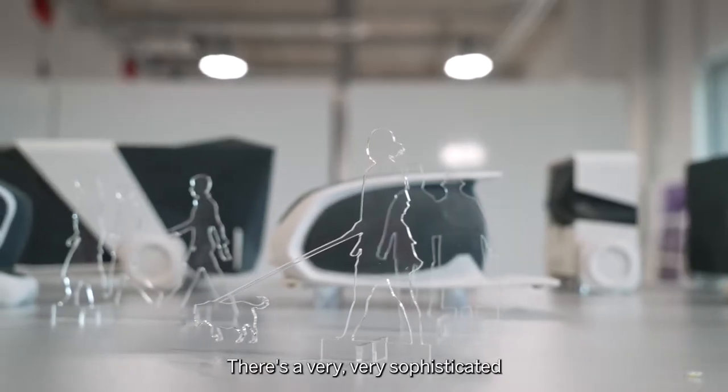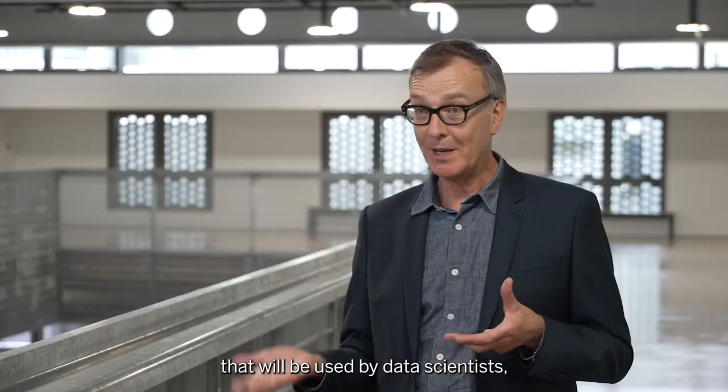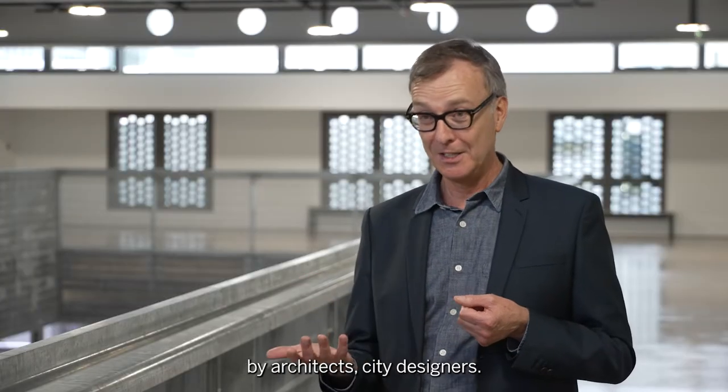There's a very, very sophisticated new visualization lab — the SNAP visualization lab — that will be used by data scientists, by architects, city designers.